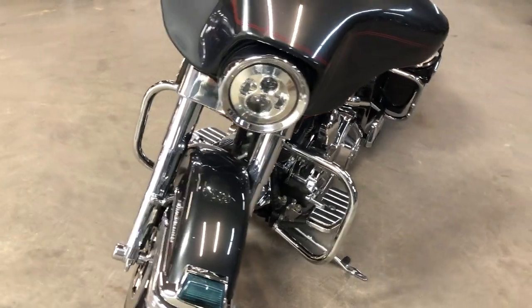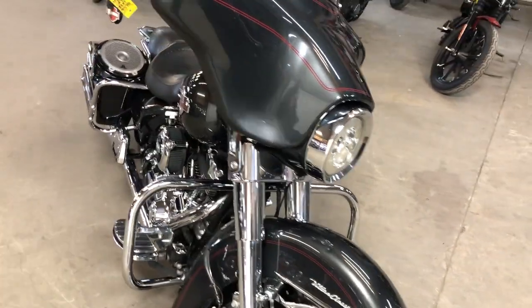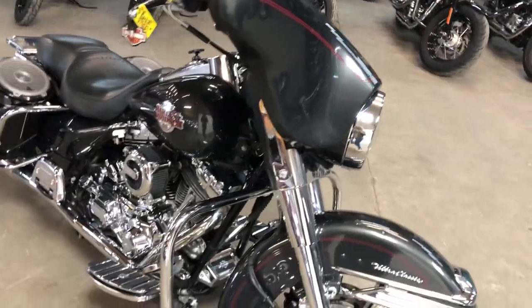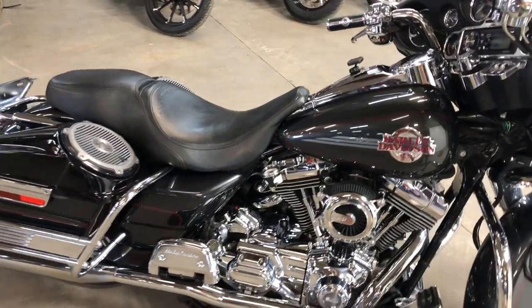Got a 21-inch custom mag wheel, air ride suspension, chrome front end. Got the Willy G packages — Willy G all over this thing. You got a day maker headlight, chrome switch housings, and a Vance & Hines intake with a Vance & Hines exhaust.